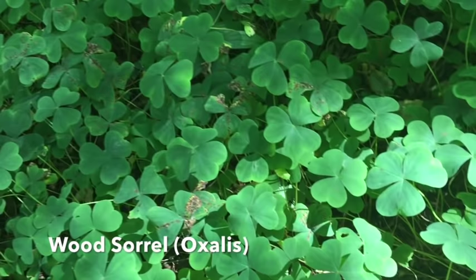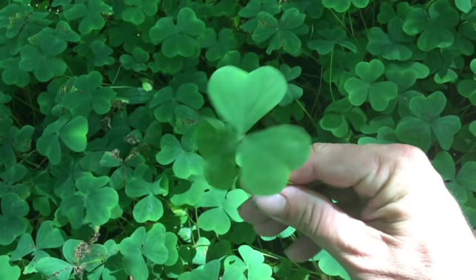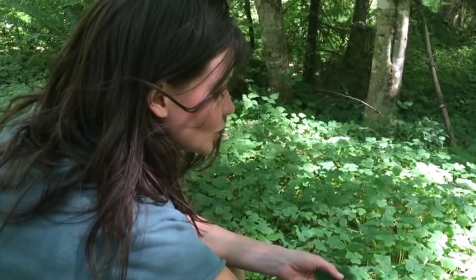This down here is wood sorrel. You can see it kind of has a clover look to it, but it tastes much different than clover. It has a very nice, pleasant, lemony taste. You see it often in shady forests like this. This is a really nice plant — take a look at it through this video, but also look it up to make sure you identify it properly. It's amazing to add to a wild salad, and even cooking it down is really delicious too. It adds a nice lemony flavor to whatever you're cooking.